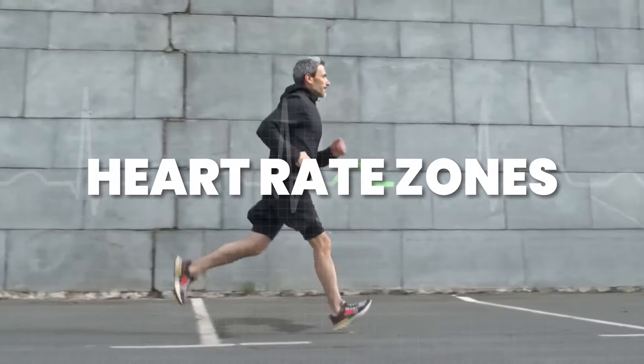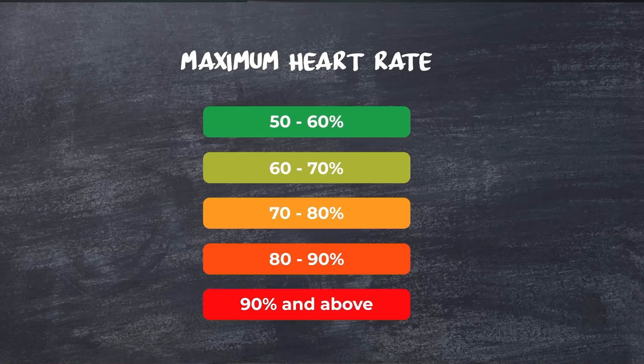First and foremost, let's understand heart rate zones. Heart rate zones are ranges that correspond to different intensities of exercise, usually calculated as a percentage of your maximum heart rate.